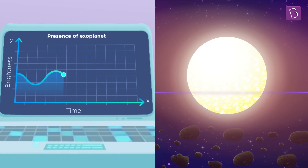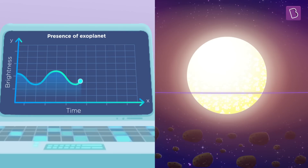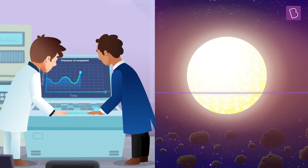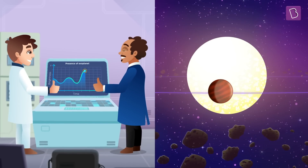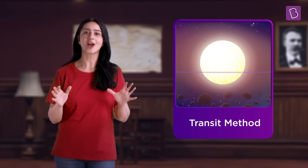The planets must be so small and the stars are so big. The change is minor, but it is enough to tell us about the presence of an exoplanet. This method of finding exoplanets is called the transit method.